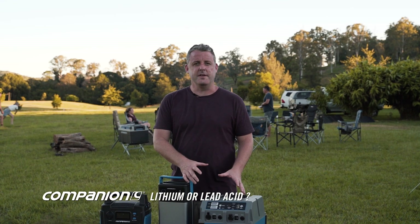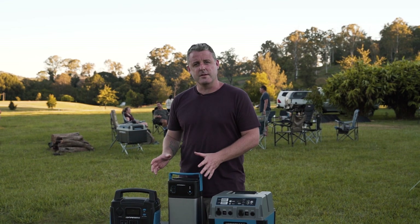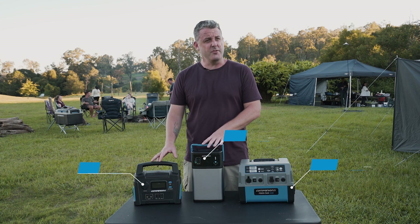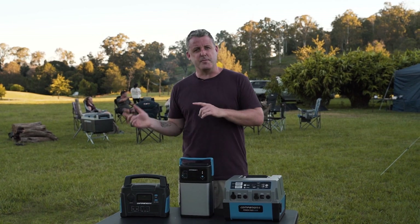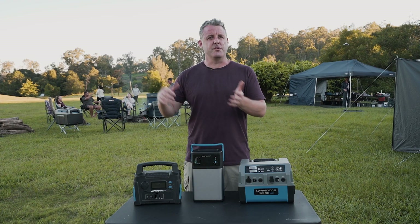The advantages of the lithium over the sealed lead acid is the weight. The biggest key is the weight — they're a third of the weight of what you're going to get with the lead acid, so it's really going to help you with taking them around your campsite when you need to be portable. That's a really key factor, and also weight in your car.